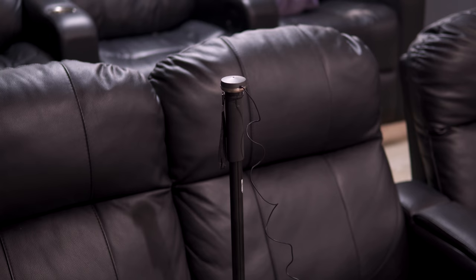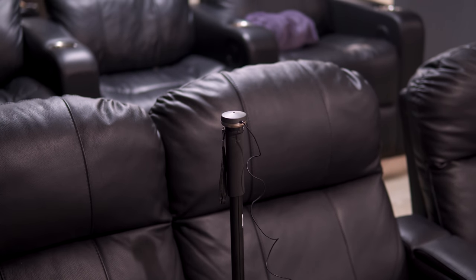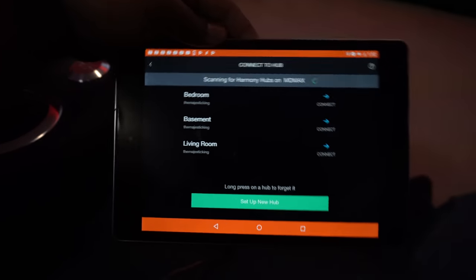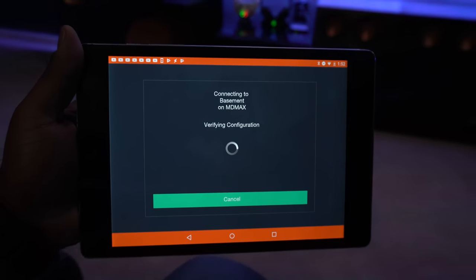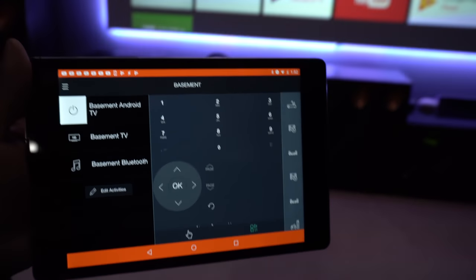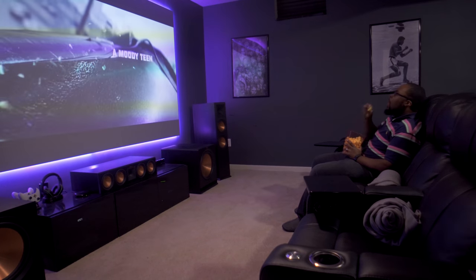Once you have everything wired up, I recommend using a setup mic if your receiver came with one — this lets the receiver automatically balance out the speakers for your room. The last thing you need to do is set up your universal remote. Setting up a universal remote makes it easy for anyone to sit down in your home theater and press one button to turn everything on and one button to turn everything off. Now that you've got everything set up to your liking, it's time to sit back, relax, and enjoy a movie.